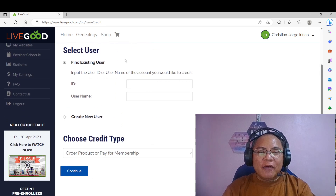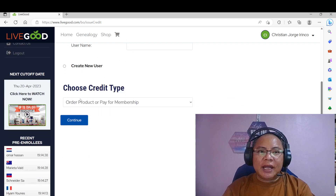Now, from pagkakapi niyo po ng inyong ID sa LiveGood, you can just paste it here. Then just select credit type — so order, product, or pay membership. Kasi dalawa lang naman po yan: either transfer credit, or since tayo ay mag-renew ng subscription, ng monthly subscription, ang i-okay po natin itong order, product, or pay for membership. So I'm gonna click continue.